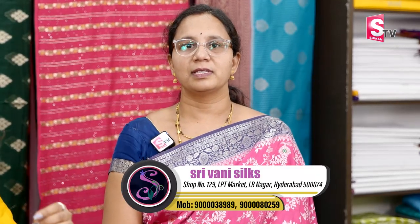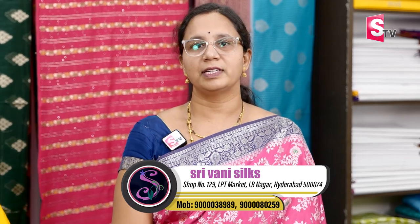Hello! How are you? I'm good. So, what's your address? Yes, sir. We are in LB Nagar LPT Market. We have a shop on the first floor, numbers 127 and 128. We have a market on Vijaywada Highway Pine.